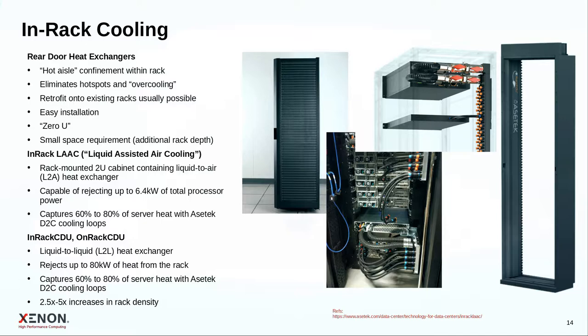From the manifolds you can go into in-rack CDUs connected to the facility's water, or if there isn't enough room in the rack, solutions exist that attach to the back of the rack to accomplish the same heat exchange between the internal cooling loop and the facility's water.